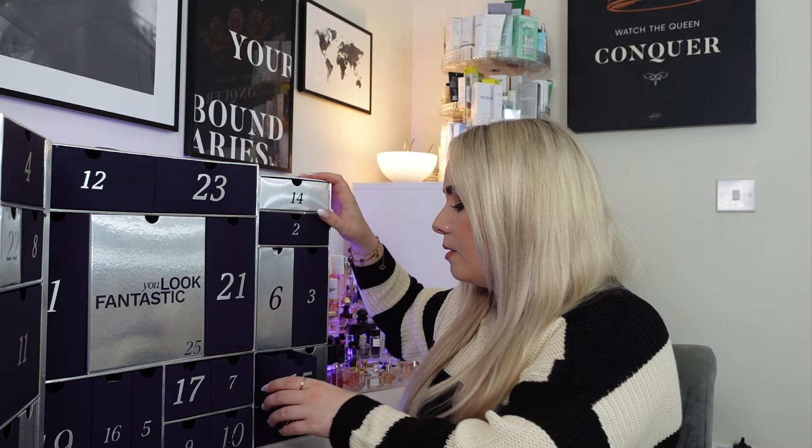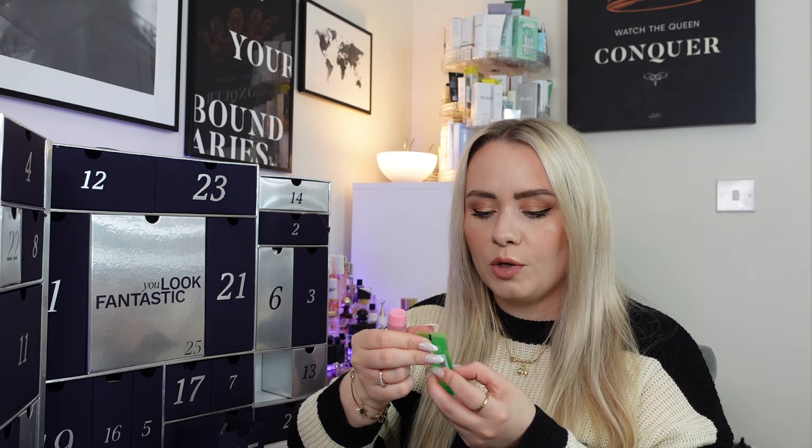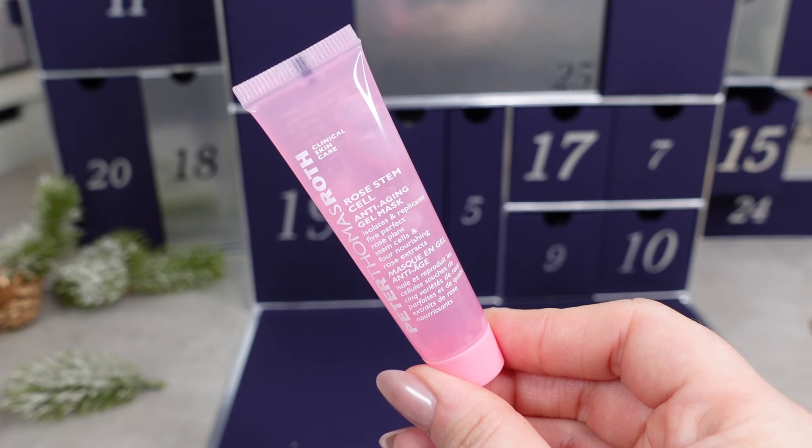Day 15 is the other double door — Peter Thomas Roth Masks. We've got two: the Cucumber Gel Mask, an extreme detox hydrator and refreshing, cooling, moisturising gel with cucumber extract, and the Rose Stem Cell Anti-Aging Mask, which isolates and replicates five perfect rose plant stem cells and four nourishing rose extracts. The duo is worth £20. You apply each for 10 minutes then rinse — you'll probably get one use out of each. Nice to try but they are quite small.